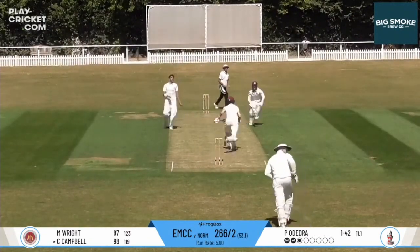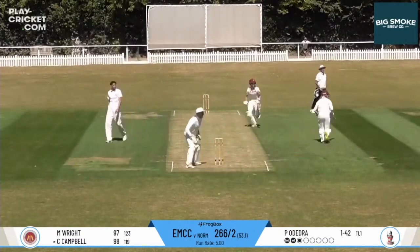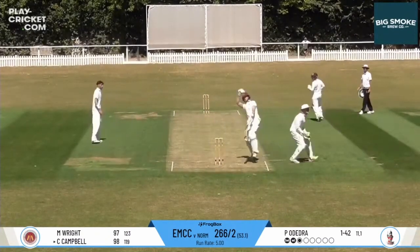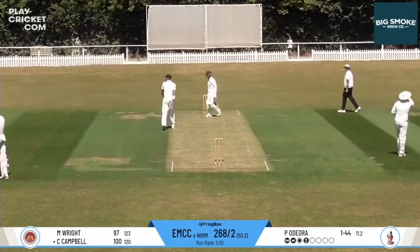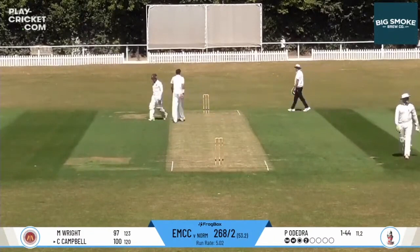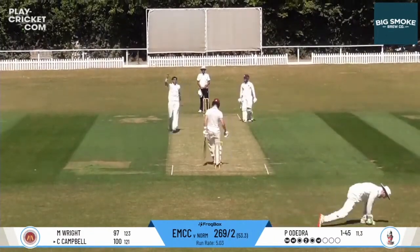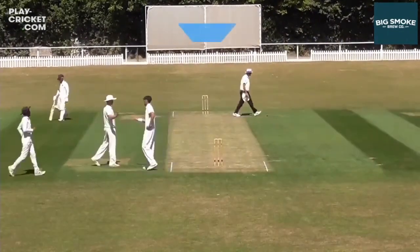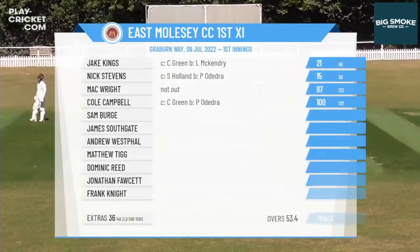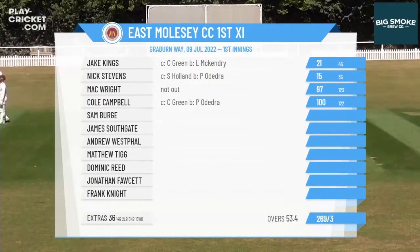The answer is the glorious Kolo Campbell, who gets his ton up with a two. Beautiful celebration — punch the air, punch it again, make sure it's dead, lid off, kiss the badge, celebrate with the crowd. Cracking innings from Kolo. Doesn't matter that you get out then — it's time to do some bowling soon enough. Not even managed to get it down in 55 overs. Kolo brings up his ton in 122 balls. Beautiful innings from the man.